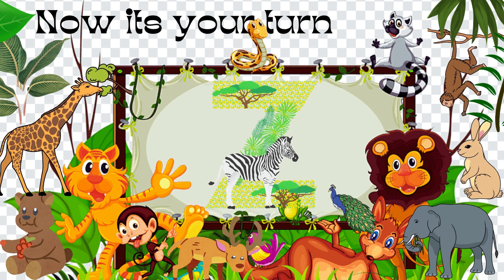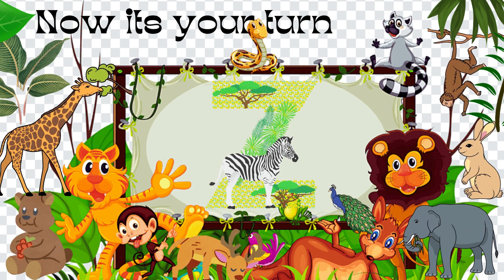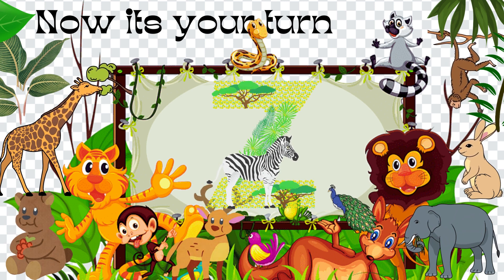Good! The zoo — I went to the zoo. The zoo animals. The zookeeper takes care of zoo animals.